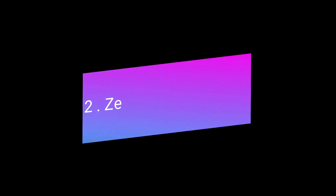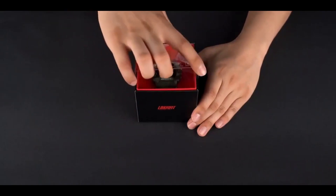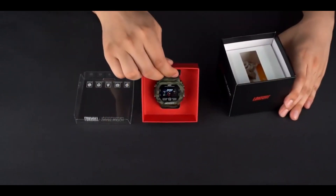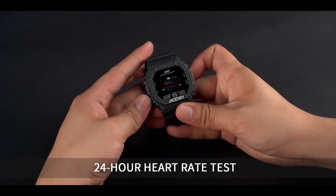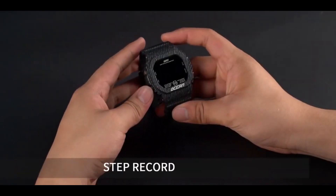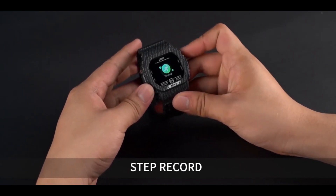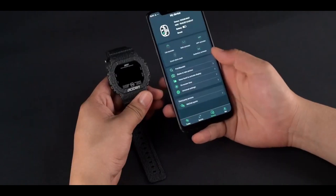Number two is the Zen smartwatch. It is a very nice smartwatch and you can check your heartbeat and so many things in it. It also has many features such as 24-hour heart rate test, step record to record your steps, and the ability to take pictures remotely.